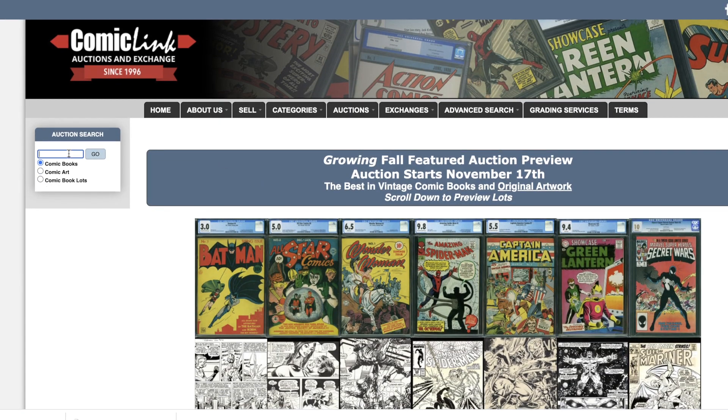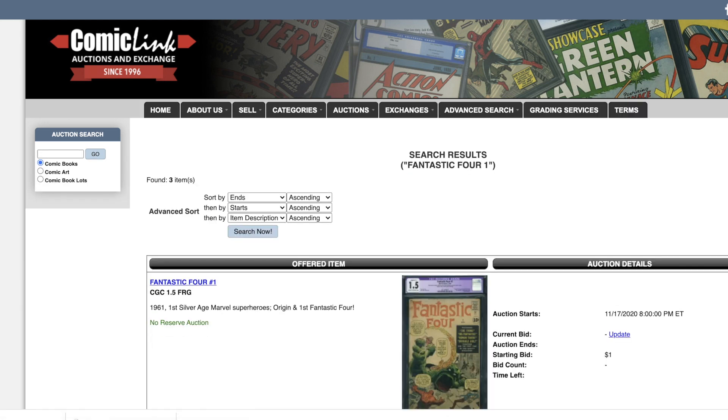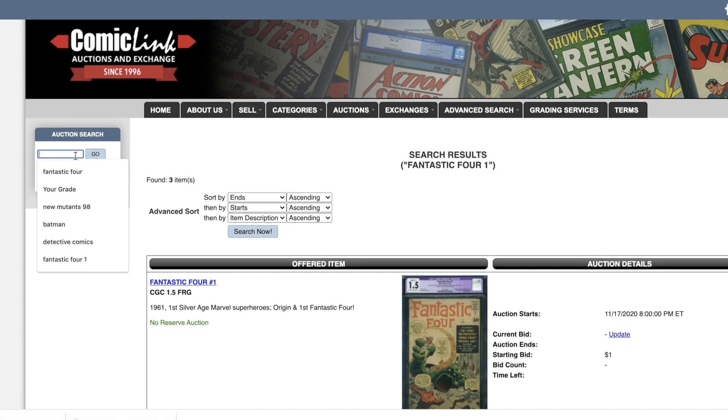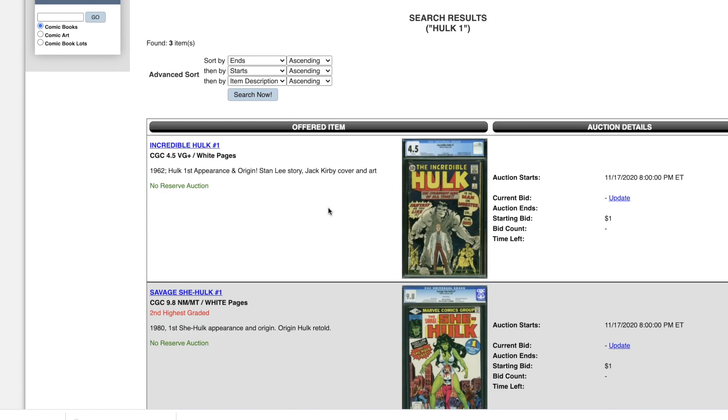How about Amazing Fantasy 15? I don't see any Amazing Fantasy 15 yet. Can you imagine? No Amazing Fantasy 15 yet. And I bet there's not going to be a nice Fantastic Four #1 either, because if there were a nice copy you would have seen it in the thumbnail on the very first page. My hunch is correct — right now you just have a low-grade 1.5 purple copy. How about Hulk 1 at 4.5? Okay, mid-grade, decent looking copy.